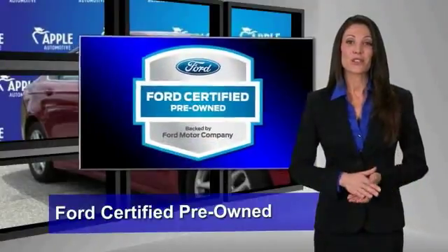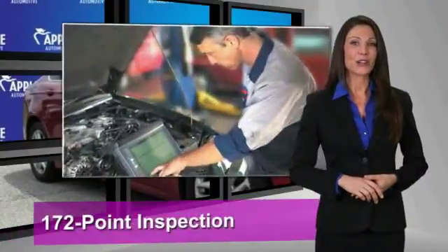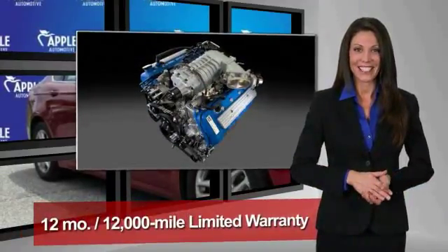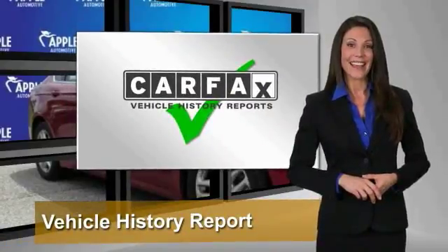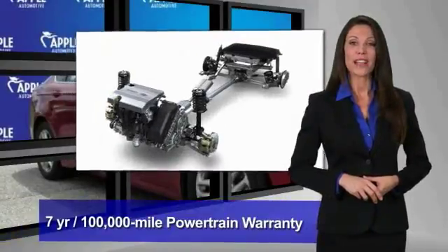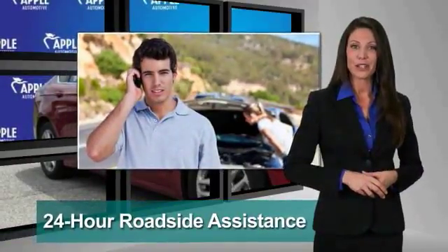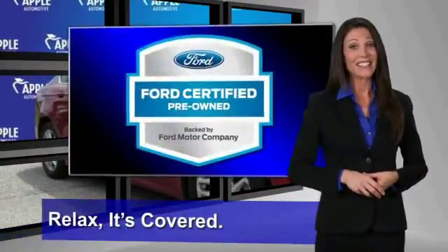This Ford certified pre-owned vehicle has undergone a rigorous 172-point inspection by factory trained technicians. We notice everything. Enjoy the confidence of the comprehensive limited warranty that offers coverage on more than 500 components. Relax — it's covered.